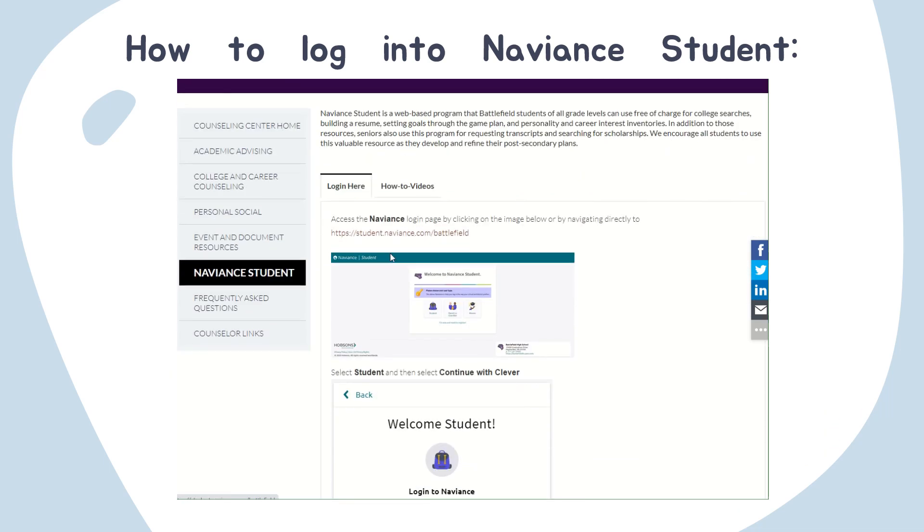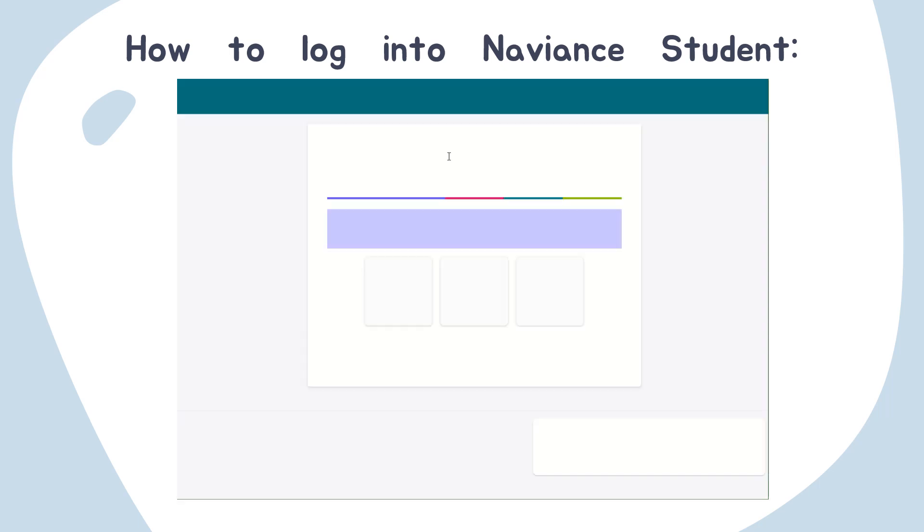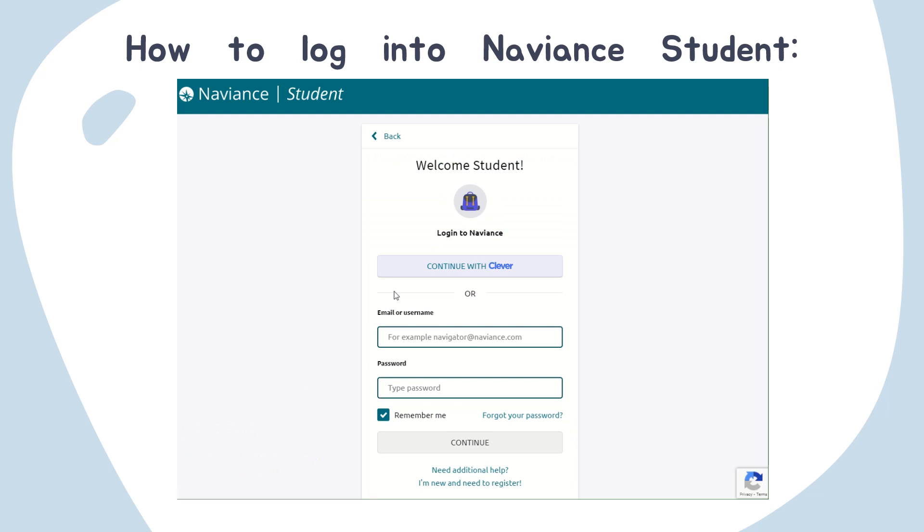What you'll notice is this first image is actually a link to the sign-in page. Once you go to this page, you'll click on Being a Student and you'll log in with Clever. By continuing with Clever, you will be using your Prince William County login. If you are not able to log in — for instance, if there are technical difficulties with Clever — you can choose to log into Naviance Student using your student number and your password. This would be whatever password you created for Naviance. Otherwise, please simply log in using Clever.